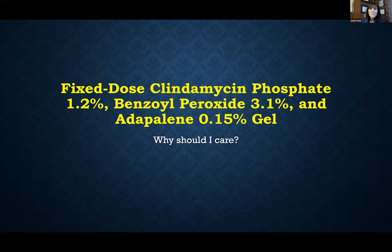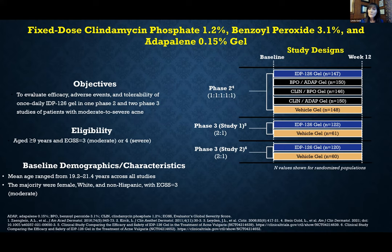What else do we have? We have something really interesting — a triple combination. We've completed phase three clinical trials of the first triple combination, which utilizes clindamycin phosphate 1.2%, benzoyl peroxide 3.1%, and adapalene 0.15%. You might ask why you need a triple combination. With a two-drug fixed combination you must study it against each monad and the vehicle, but now we have three components, so how do we study this?